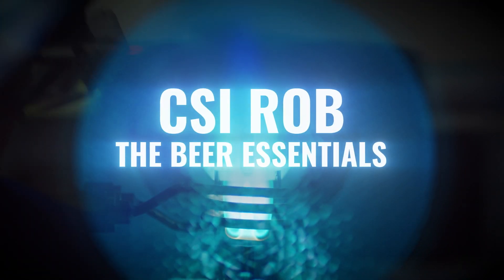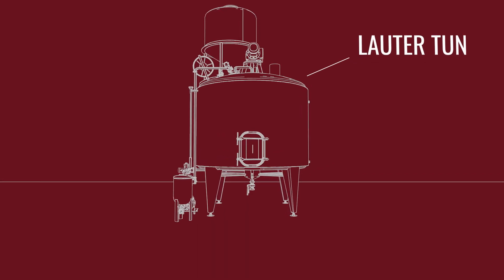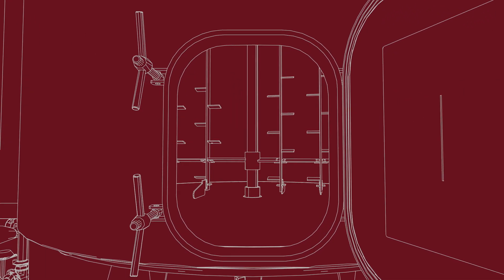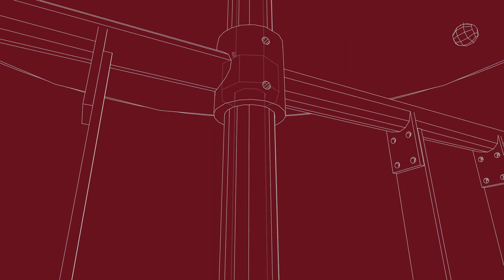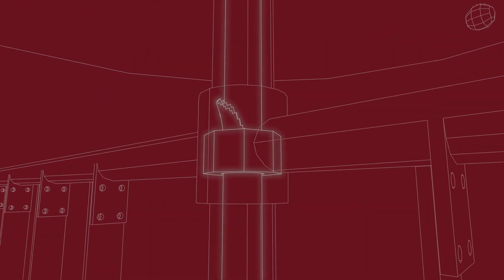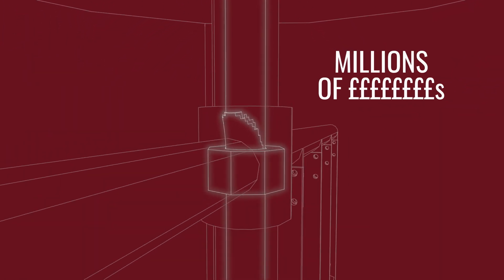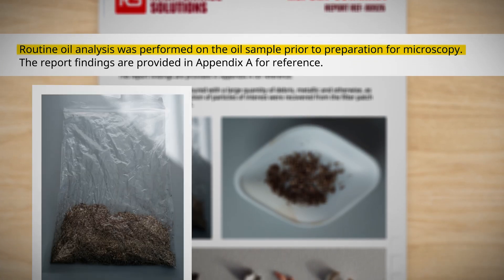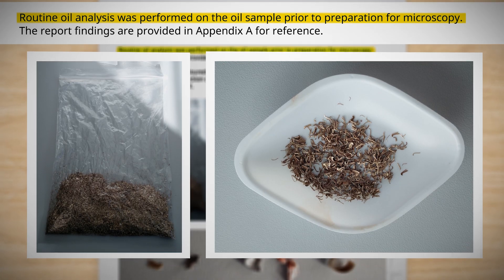This case actually came from one of our own engineers who was on a brewery site. He noticed that a piece of equipment wasn't working correctly, and there was no critical spare available for the failed component, during which time the customer was losing millions of pounds. The first instinct was to take an oil sample, and they managed to retrieve about half a kilo of gold metallic debris.